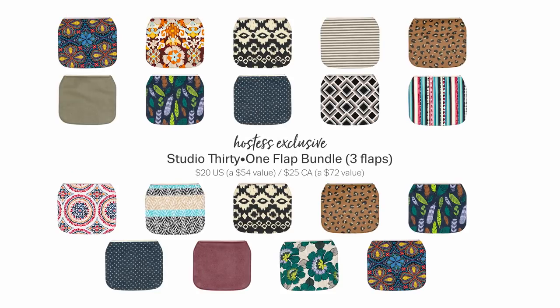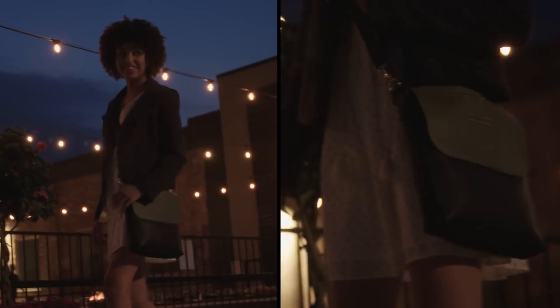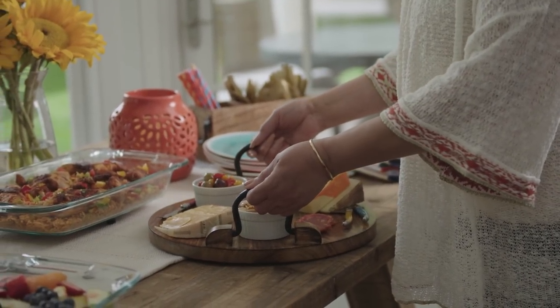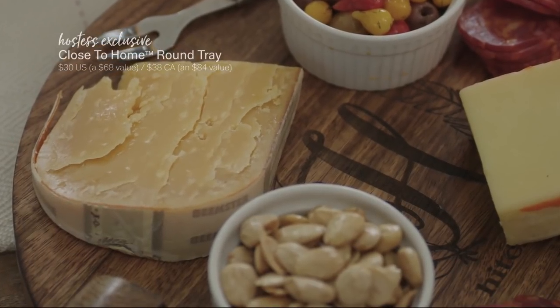Our Studio 31 Flat Bundle lets you choose any three flats from 15 available prints, so you can switch up your look all season long. The new close-to-home round tray is made of food-safe, natural wood to serve up goodies for any special occasion.